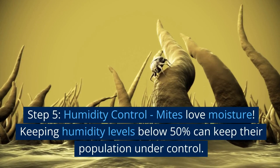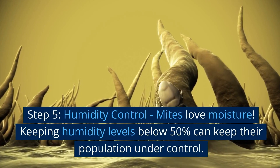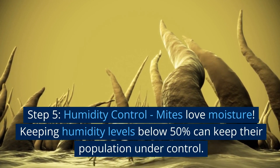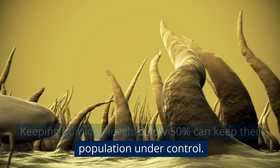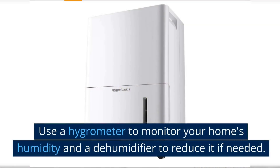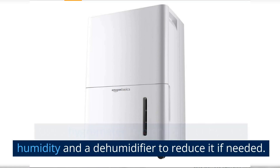Step 5: Humidity Control. Mites love moisture. Keeping humidity levels below 50% can keep their population under control. Use a hygrometer to monitor your home's humidity and a dehumidifier to reduce it if needed.